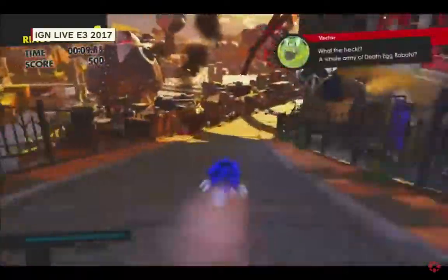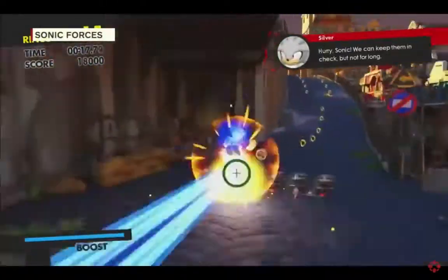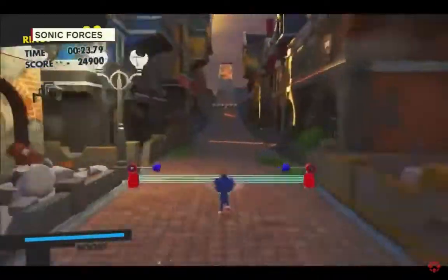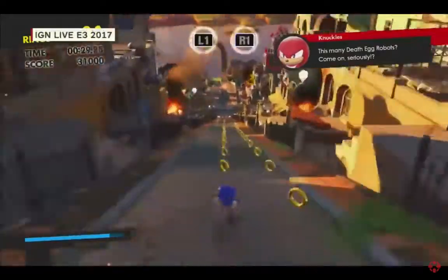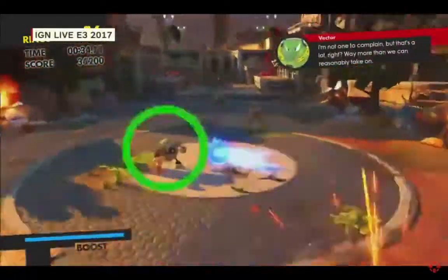We're playing through Modern Sonic right now. Talking about the cast of characters — there's Vector the Crocodile, Charmy the Bee. One of the cool things about this game is we've tried to really hone in on three gameplay styles. Sonic Adventure had six gameplay styles, but we've condensed it. We have Modern Sonic, which is the evolution of Colors and Generations, and the original custom character plays a little bit differently.